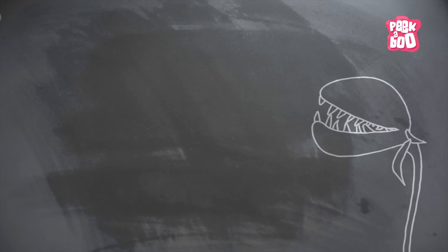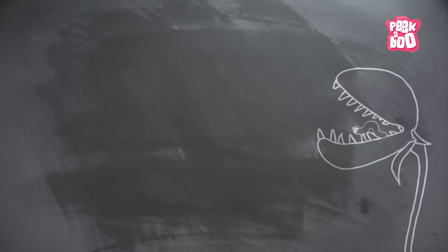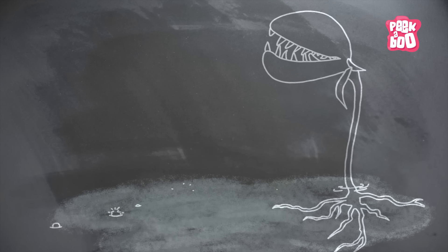Plants that capture preys such as insects, spiders, mites and eat meat for their survival are known as insectivorous or carnivorous plants. Most of the carnivorous plants live in wet, boggy areas where the soil doesn't have much nutrients.